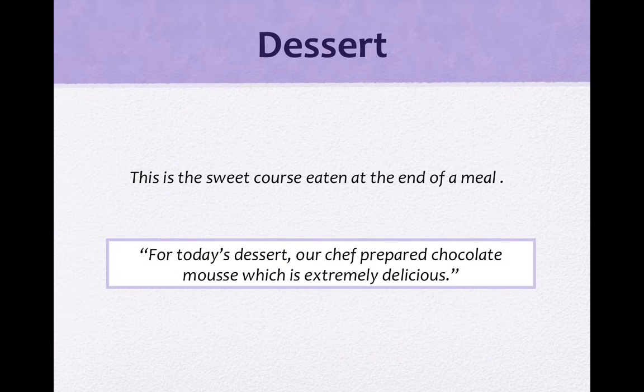接下来看dessert. This is a sweet course eaten at the end of a meal — 就是你在整餐吃完了，吃这个甜点来收味。例句：For today's dessert, our chef prepared chocolate mousse, which is extremely delicious. 今天的甜点呢，我们的chef准备了巧克力慕斯，非常好吃。